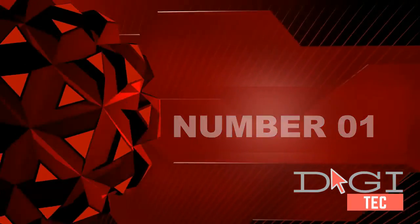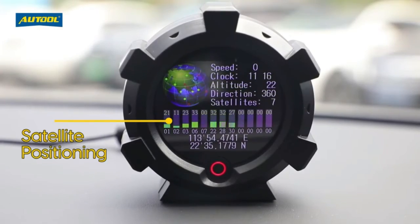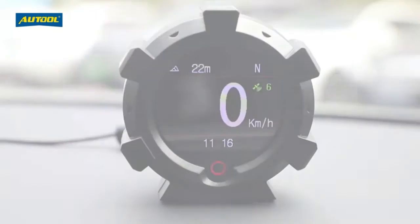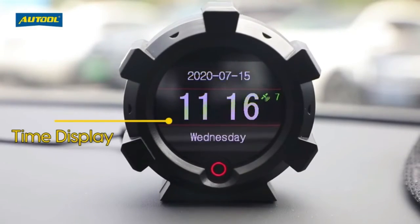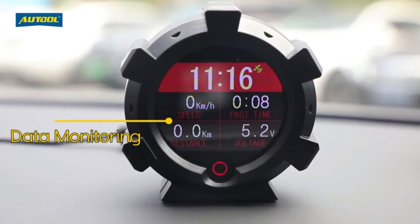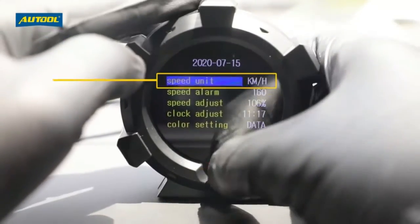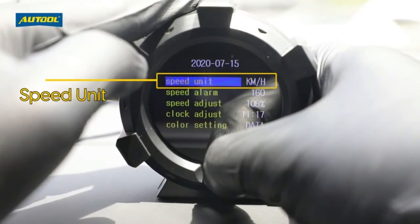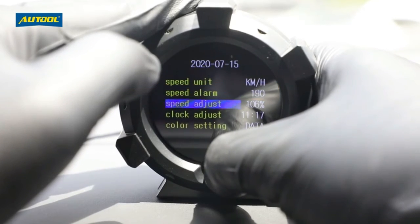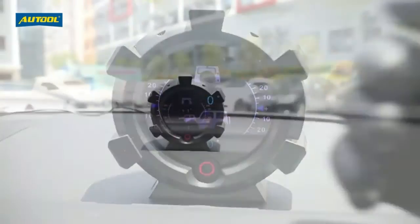Number one: the Autolex 95 is a multi-functional instrument with a built-in multi-axis gyroscope and GPS system. It can measure slope and inclination, degree of downhill and uphill for off-road vehicles, and provides vehicle speed, altitude, driving direction, and high-precision satellite real-time clock function. It features a color HD LCD display with adjustable brightness via a light sensor, greatly improving visibility.